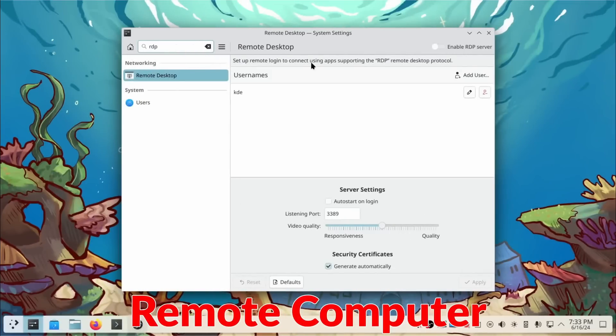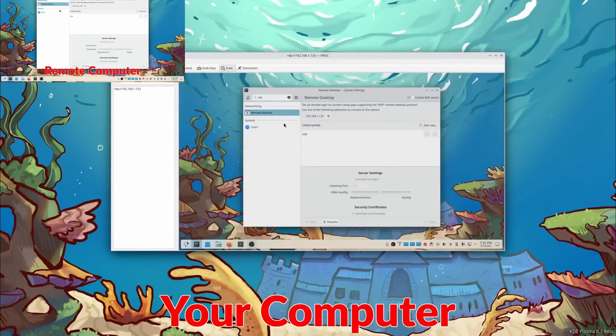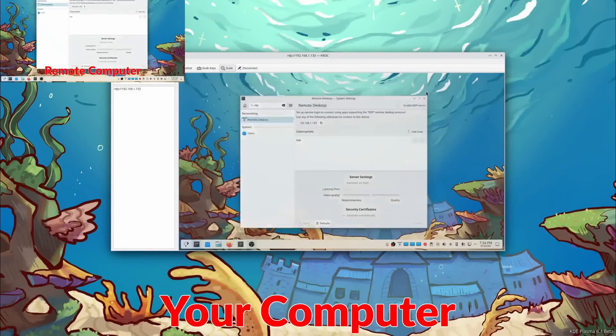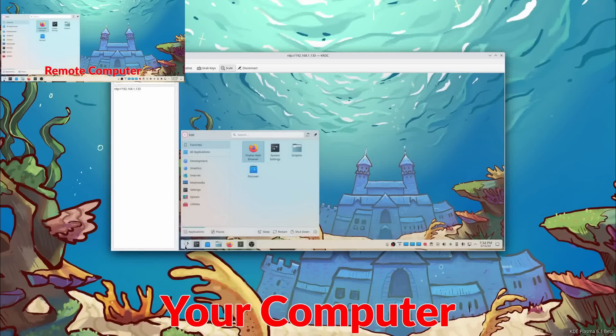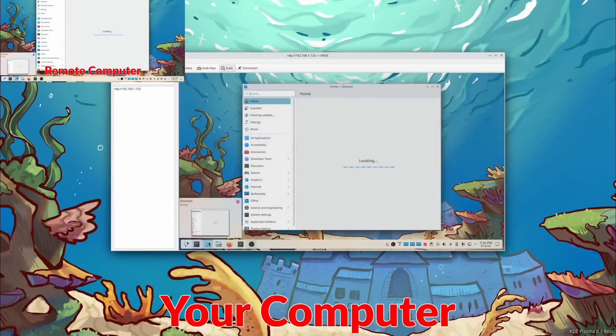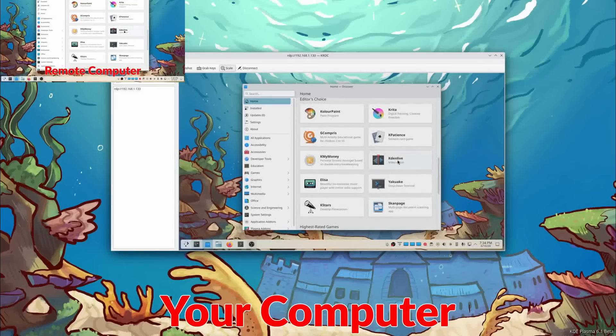KDE devs also added a feature to let you configure your remote desktop access straight from the settings. Unfortunately, whether I tested it on a VM or on a real computer, this option never showed for me at all in the system settings, which is why you're seeing the video straight from KDE's release announcement. Basically, it lets you enable remote desktop access in your session and then use any remote desktop client from another computer to connect to that KDE session. It just would never show up on any test I made using KDE Neon on the days before the release, even with all updates applied.